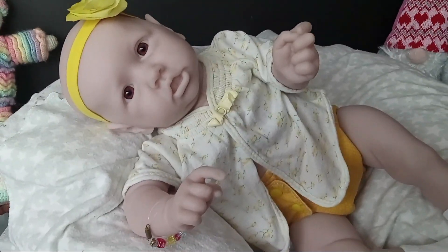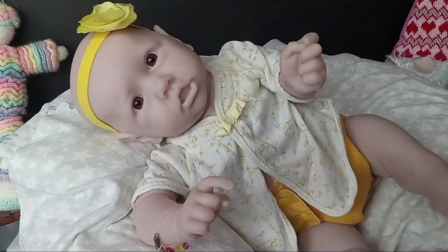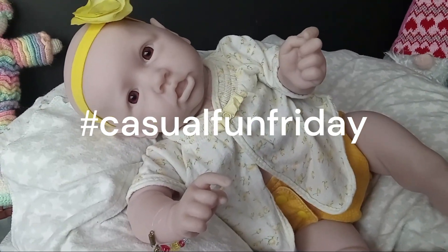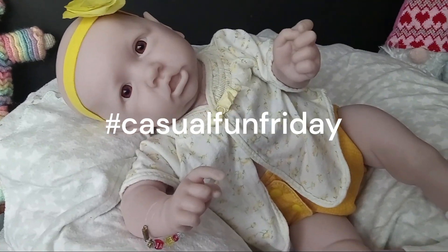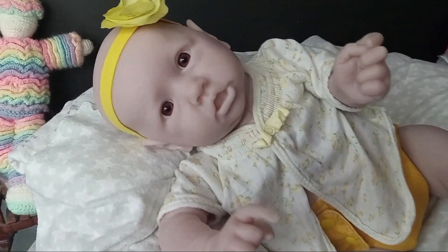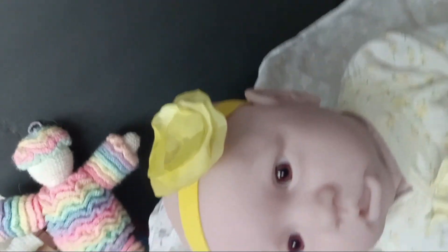Hi friends, we thought we would join in on the hashtag Casual Friday, and this is little Zoe. She's looking mighty comfortable this week. Today we went ahead and we made her a bow for her hair.